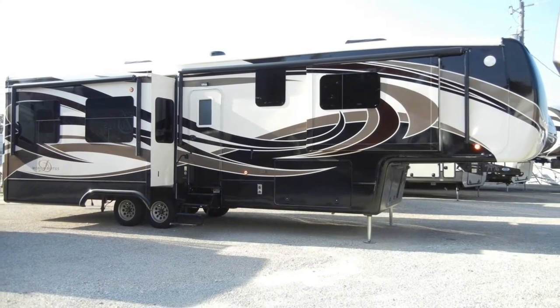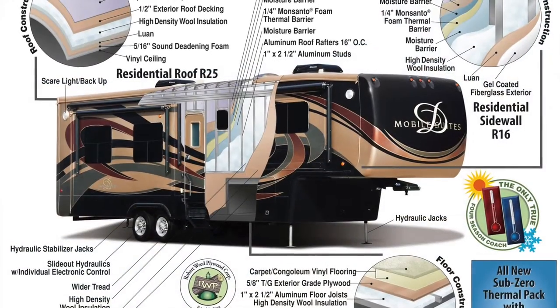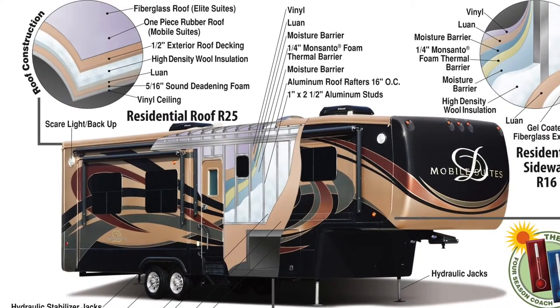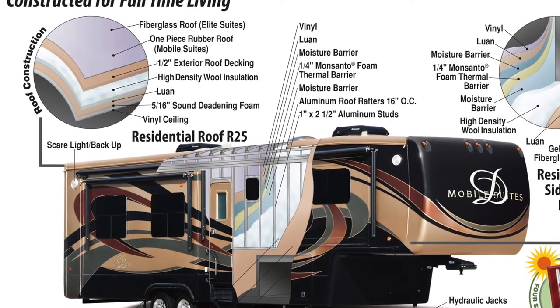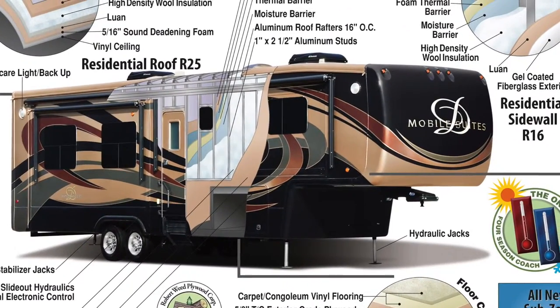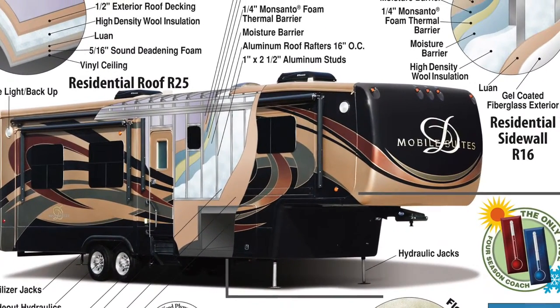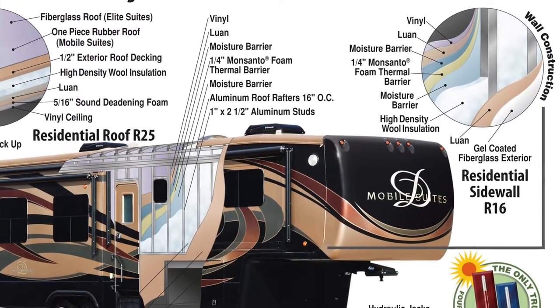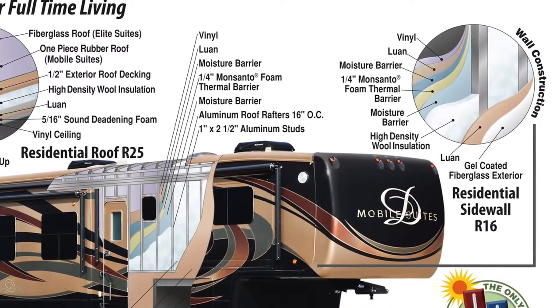Let's begin with a look at the construction of the trailer. Starting at the top and working our way down, the roof is protected by a seamless one-piece rubber roof and sits on 16-inch on-center roof trusses. The 3-1/4-inch walls, the thickest in the industry, utilize the Mobile Suite residential hung sidewall, screwed and glued aluminum stud construction, and high-gloss gel coat fiberglass.